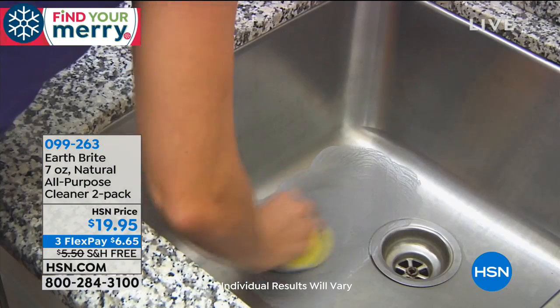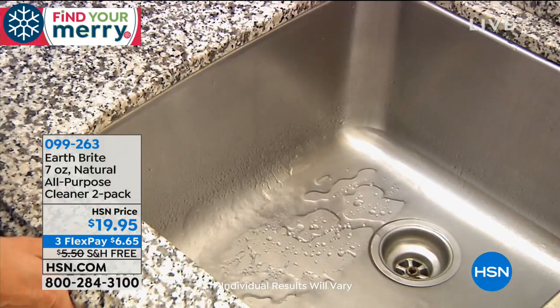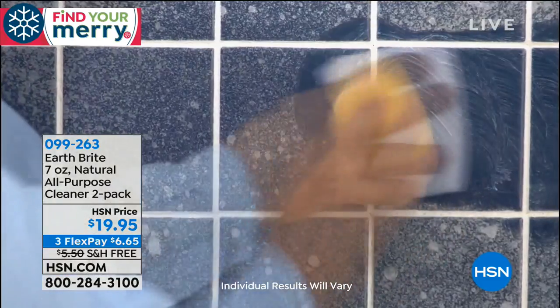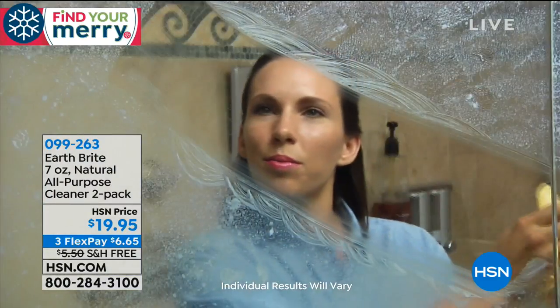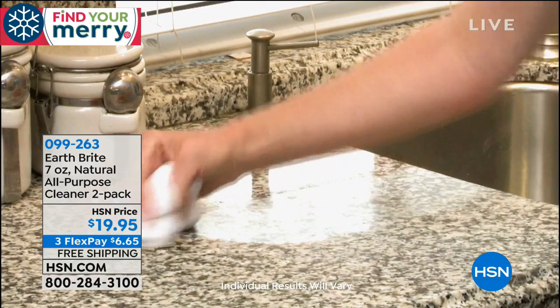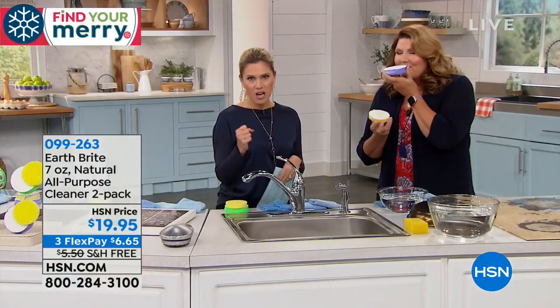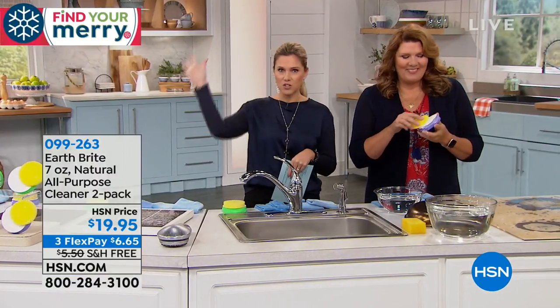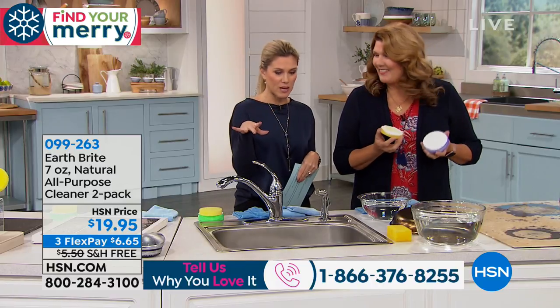We've got the only airing of the day today and you are getting a two-pack on flexible payments that is this hour and this hour only, with free shipping and handling. For $6.66 it is no bleach, no dyes, no fumes, no ammonia, no residue. It is a gentle but yet super tough way to clean lots of different spaces in your house, and Terry Toner is going to take us through all those different spaces.